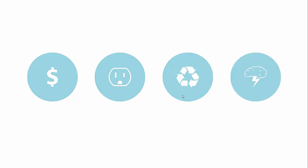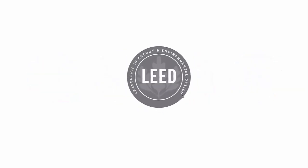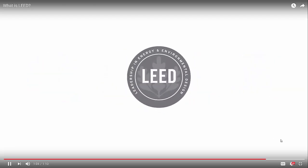So if you're serious about saving money, conserving energy, making better building material choices, and driving innovation, then LEED is the best choice for you. Ready to learn more? Visit usgbc.org/LEED.